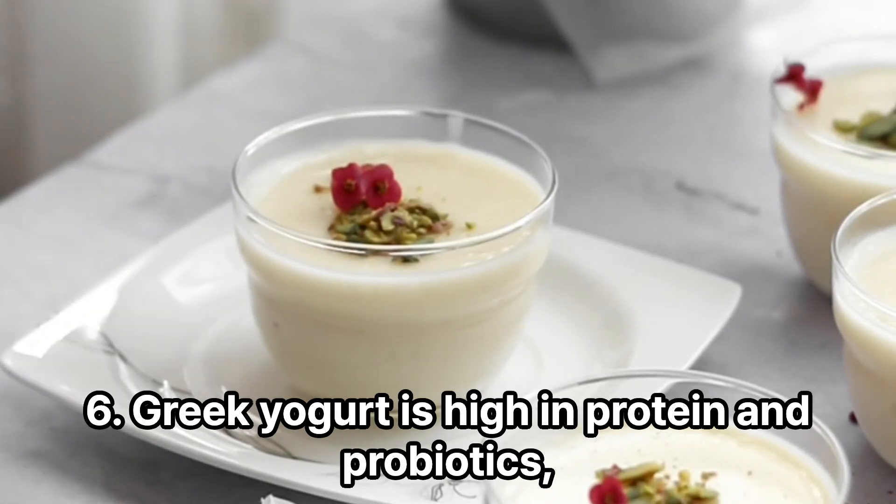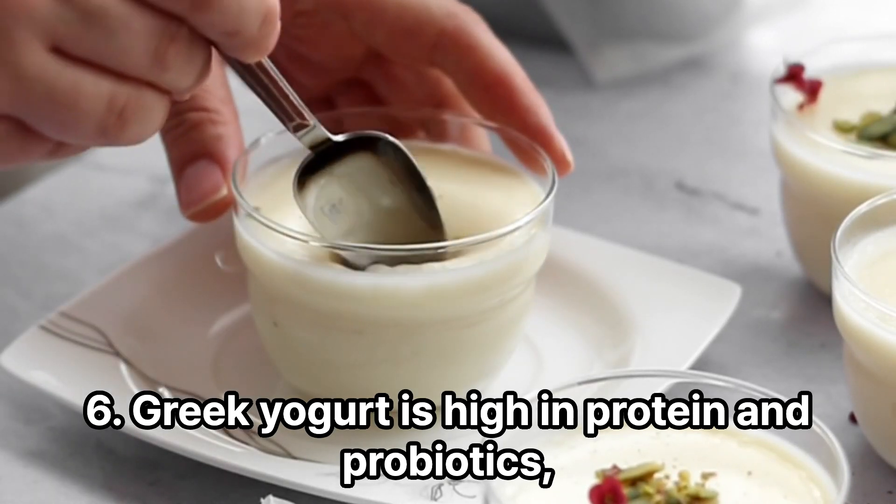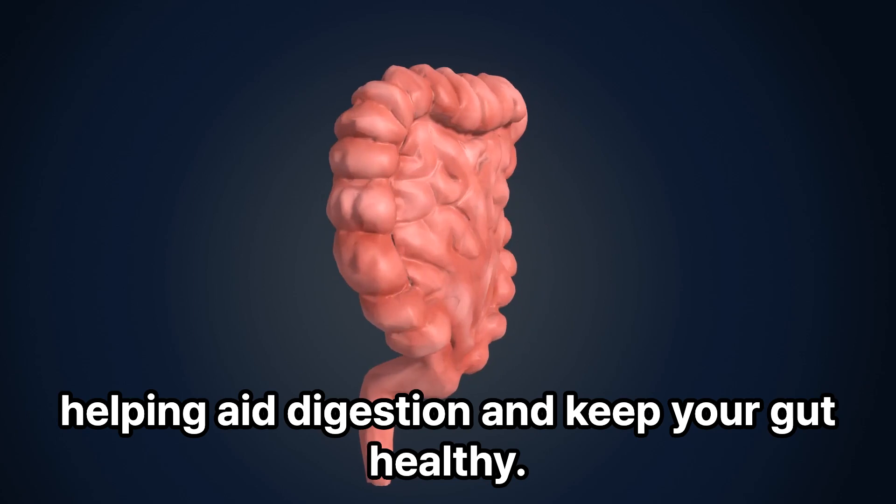6. Greek yogurt is high in protein and probiotics, helping aid digestion and keep your gut healthy.